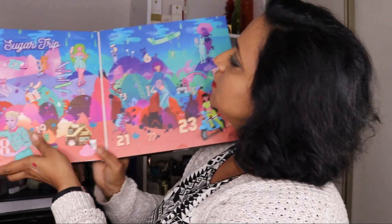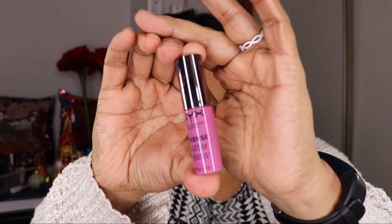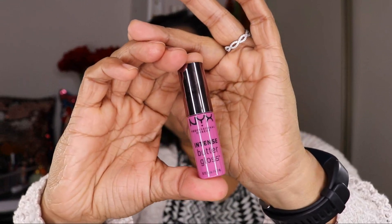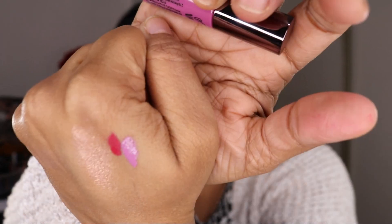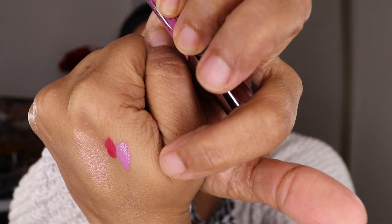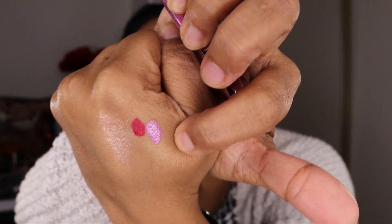Door number five: this is the Intense Butter Gloss in the shade Sweet Nothing. I like the packaging — it's very pretty. The color is more cool-toned than I usually go for. I'm not so sure about the texture. I'll have to let you guys know in a future video. Interesting is what I would say — which is kind of a code word for not that great.